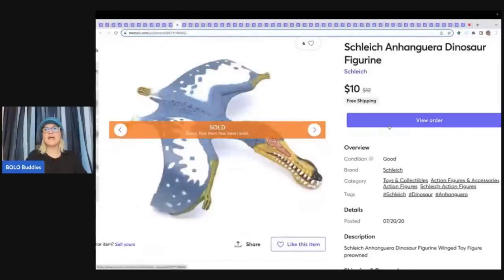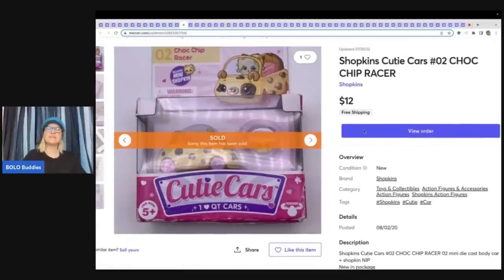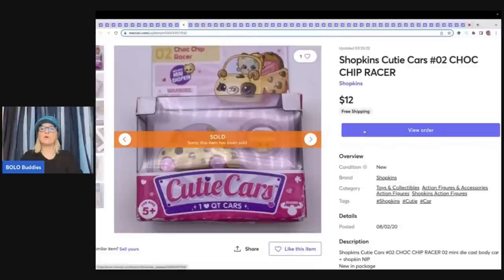This is a Schleich dinosaur figurine — sold for $10 free shipping. Definitely not a big money item but I probably had like a quarter in it. This is a Shopkins cutie car that came out of a thrift store mystery box, sold $12 free shipping. Anything that is retired, new old stock, or new in the original packaging, I will pick it up.